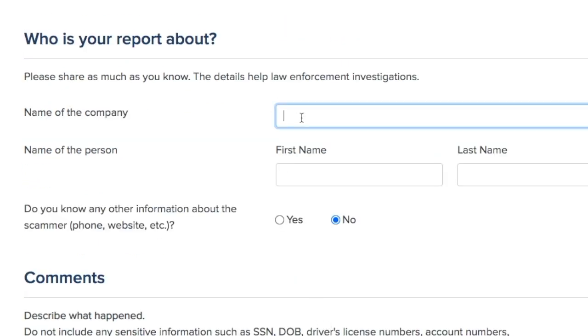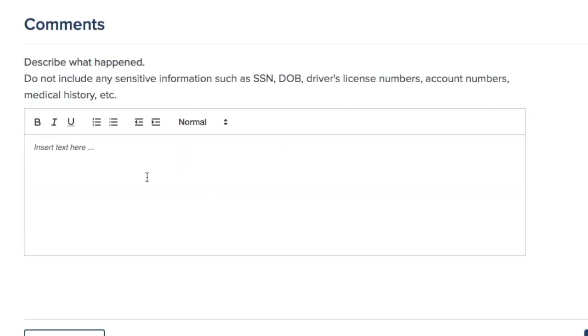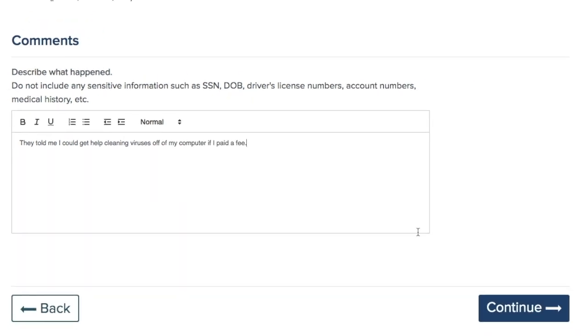Name of the company — I'm going to make up a company. Name of the person — if you talked to anybody, put the name there. Describe what happened — this is the opportunity to put in your own words what happened to you. Press continue again.